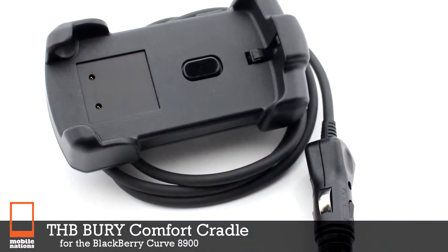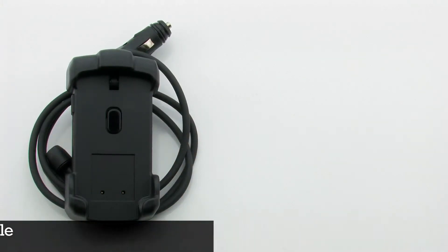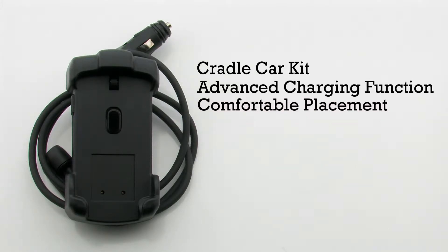The THB Berry Comfort Cradle for the BlackBerry Curve 8900. The cradle features a cradle car kit, an advanced charging function, comfortable placement, and includes secure stability.